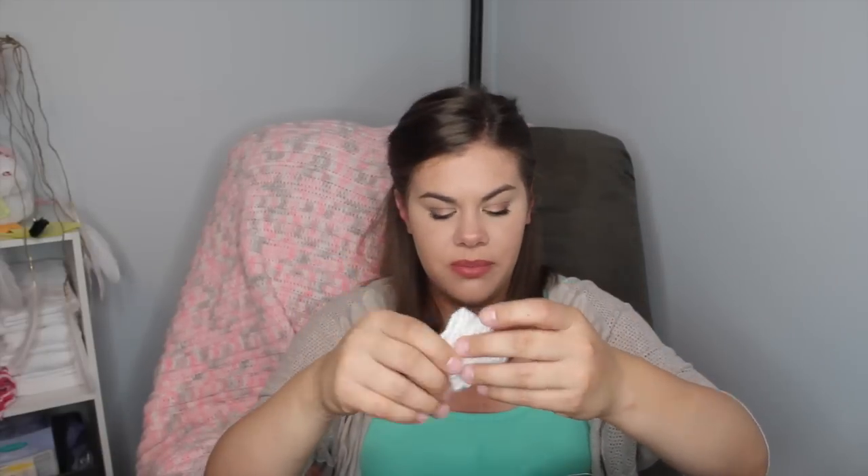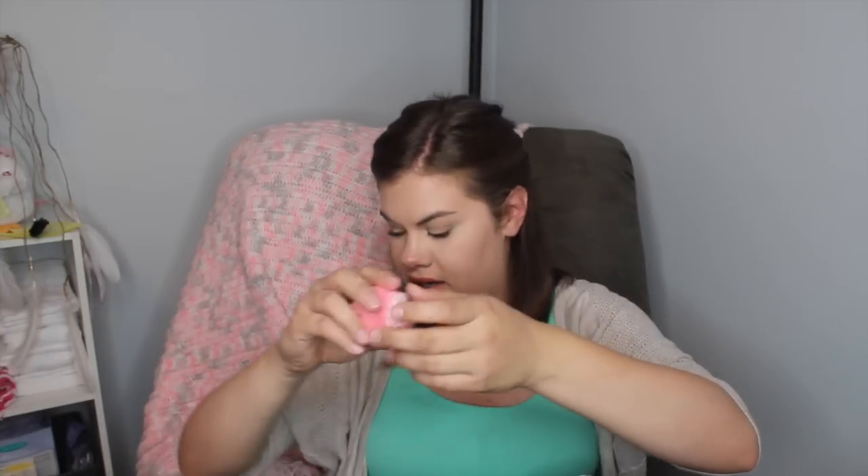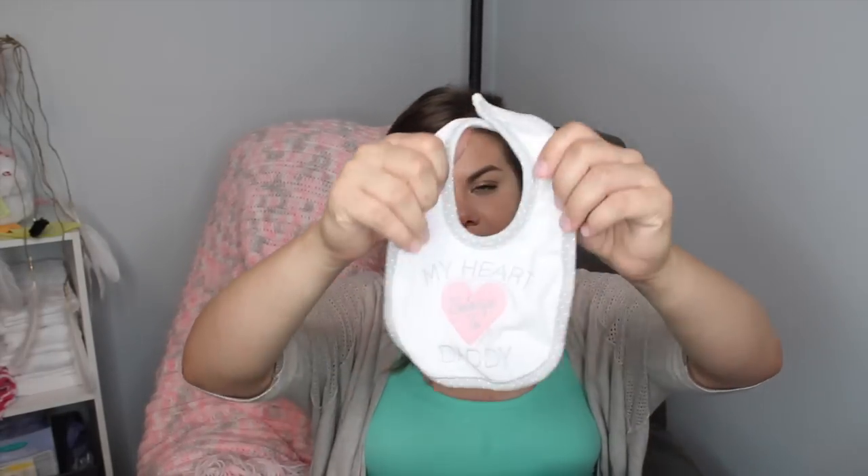In the front pouch I have these really cute crocheted booties one of my co-workers made — they're so precious. I also have two pairs of socks: one that says 'I Love Mommy' with little grippers and a heart, and a lighter pink pair. There's also a little headband that says 'My Heart Belongs to Daddy.'